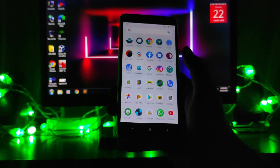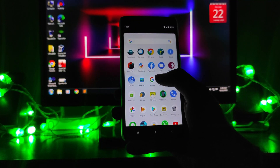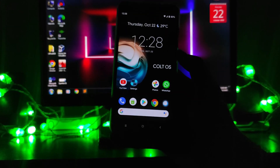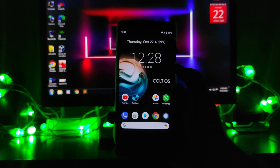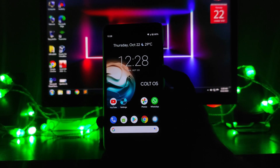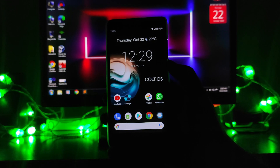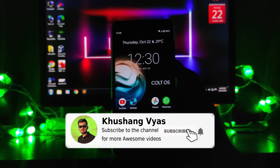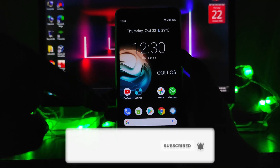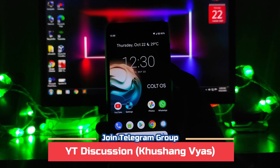So this was CalyxOS 6.5. If you want to use it as a daily driver, you can — it's working absolutely fine. If you haven't subscribed to the channel, please do. You can also join the Telegram group; the link will be in the description below.